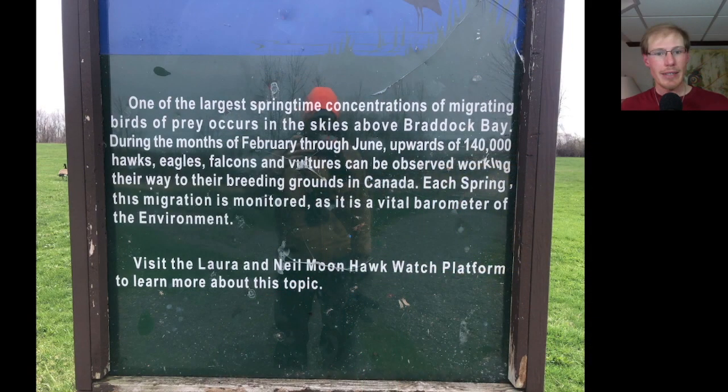The reason he wanted to give me these books is if we open up the owl book, there's a little piece of mail in here. It's from the National Wildlife Federation, addressed to Ms. Laura W. Moon, Genesee Ornithological Society, Rochester Academy of Science, and on the paper it says 1979. This is a book from the private collection of Laura Moon, who has a significant part to play in the history of the Braddock Bay Hawk Watch. Laura Moon and Neil Moon spent many years out at the Braddock Bay Hawk Watch, so it's a name that any old-timers from Braddock Bay are very familiar with. In fact, if you look at the educational sign near the boardwalk, it reads: Visit the Laura and Neil Moon Hawk Watch platform to learn more about this topic. They played such an important role that the Hawk Watch platform is named in their honor.